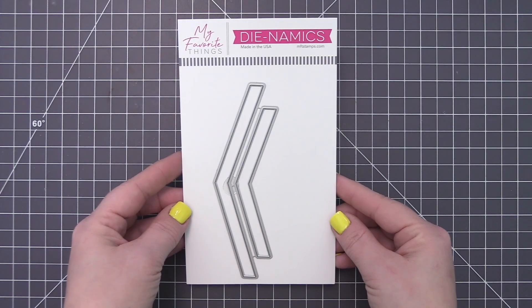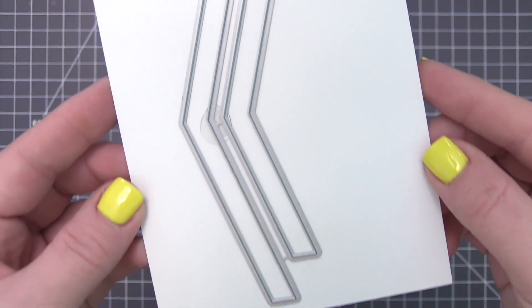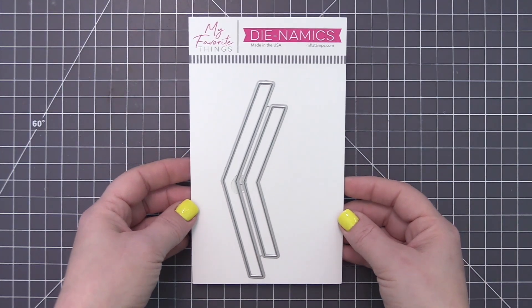This die set features solo chevron shapes in both vertical and horizontal A2 card widths. Use singularly, stack them up, or connect end-to-end for different proportions like slimline sized cards.